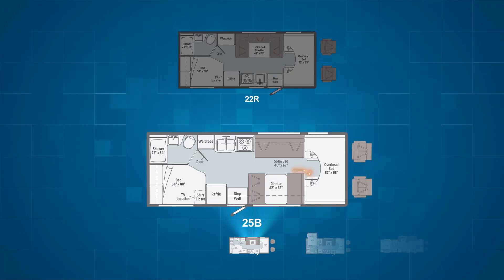The 25B features a 42 by 69 inch dinette with two seat belts and a refrigerator on the campsite, and the rest of the kitchen, a wardrobe, and a 40 by 67 inch sofa bed with two seat belts on the driver's side of the RV.